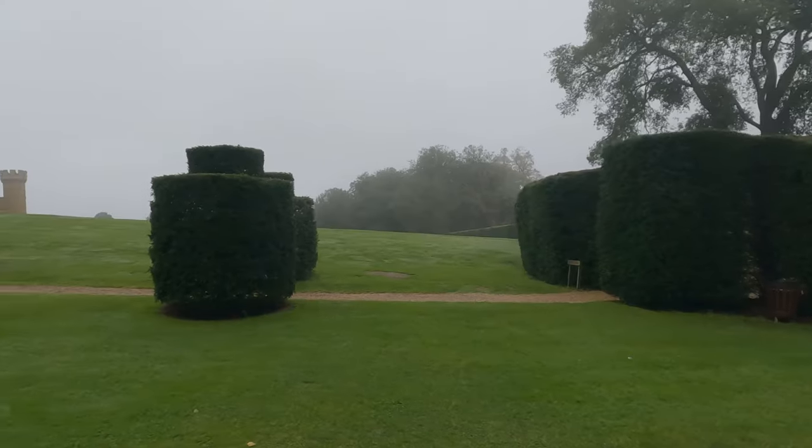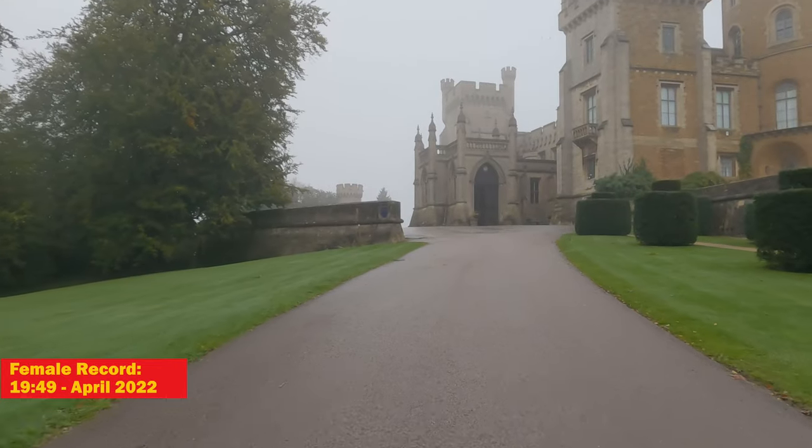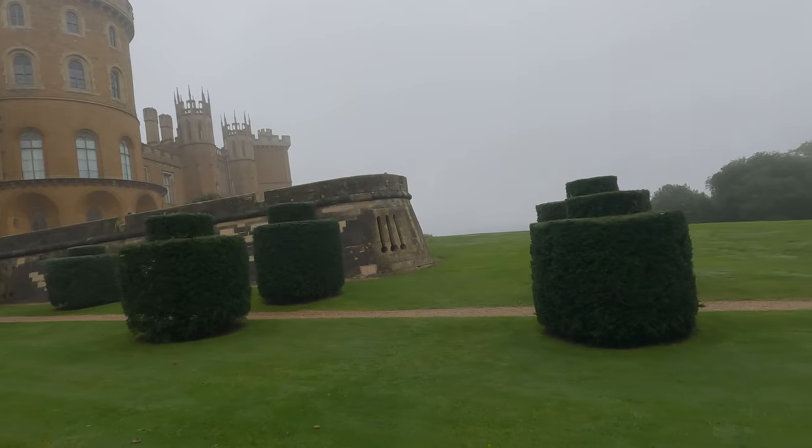I believe the elevation is quite similar — it's about 100 meters of total elevation across the 5k. The male record here is 17 minutes 10 seconds, set in April 2023, and the female record is 19 minutes 49, set in April 2022. I'm not quite sure if those records were set on the summer or winter course as it doesn't distinguish between the two on the parkrun website. The standard scratch score here is 4.1 — the same as when we did this earlier in the year.